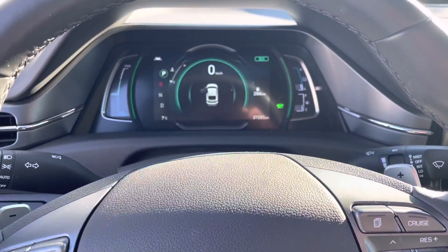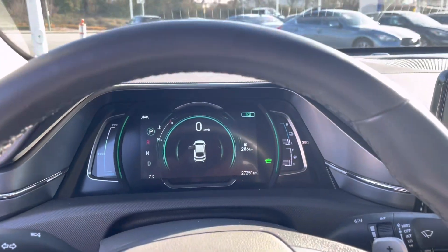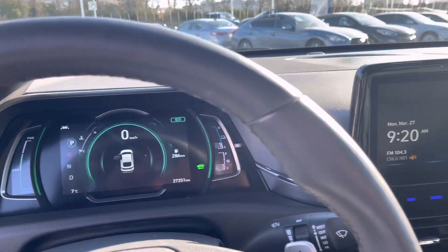I'm looking forward to seeing you at around 2:30 this afternoon. Call me or shoot me a text if you have any questions. In the meantime, I'm going to get this car cleaned up, charged up, and ready to go for you. See you soon.